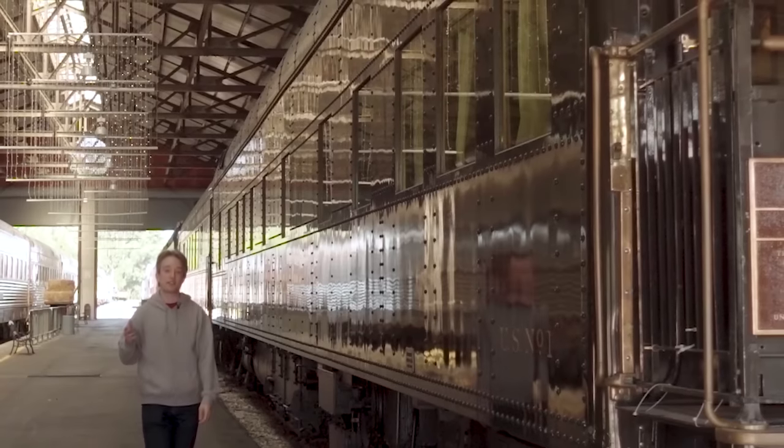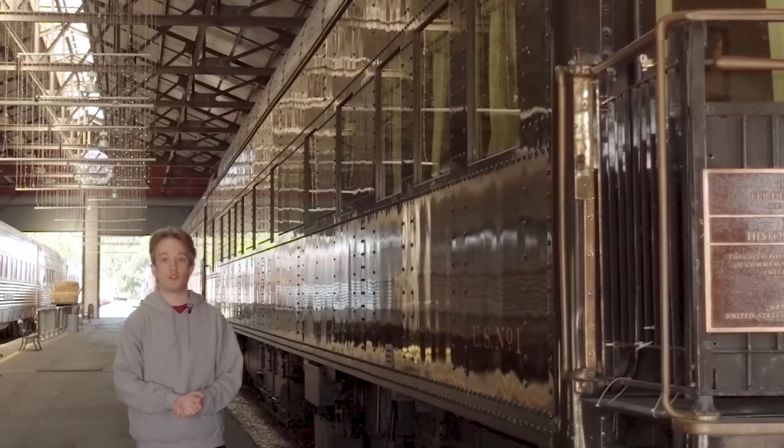These days, American presidents travel around the country on Air Force One. But in the 1940s, there was no Air Force One. Actually, there wasn't even a US Air Force — they were still part of the Army.